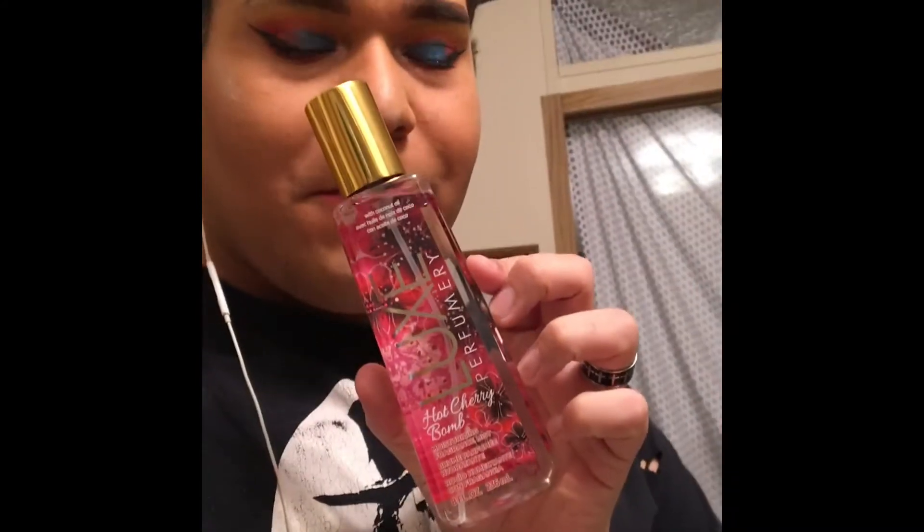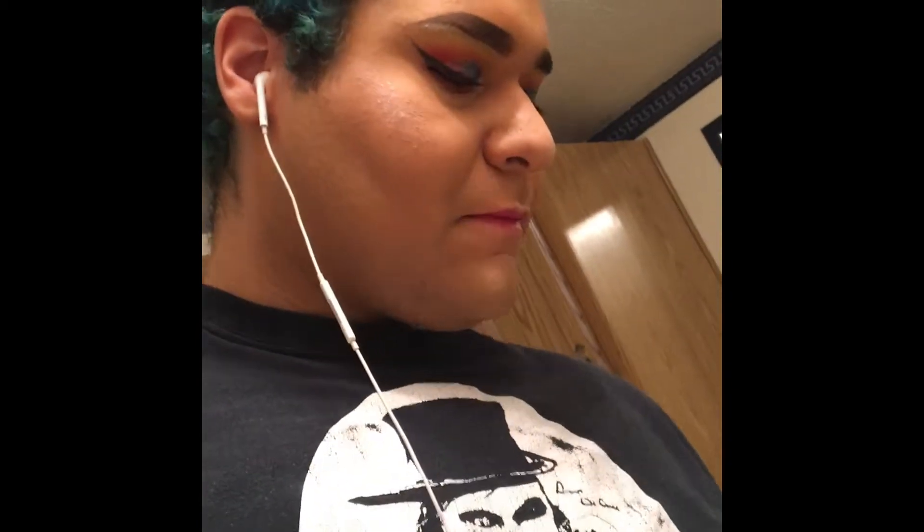I also got some smell goods. My boyfriend got me Luxe Perfumery Hot Cherry Bomb. It smells a lot like the Paris Hilton Eris, which I really love — this could honestly be a perfume dupe. He also got me Pure Vita Moisturizing Fragrance in Vanilla Rose. So that's cool.